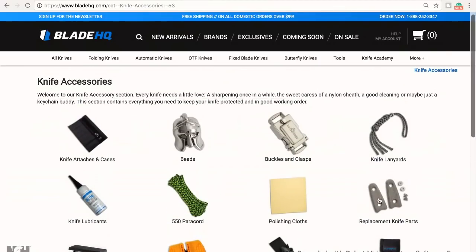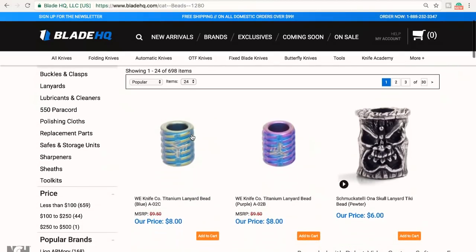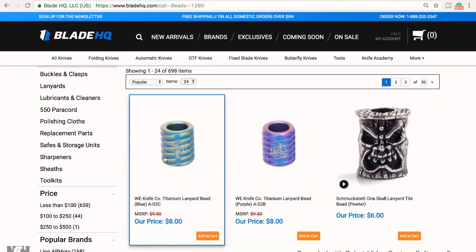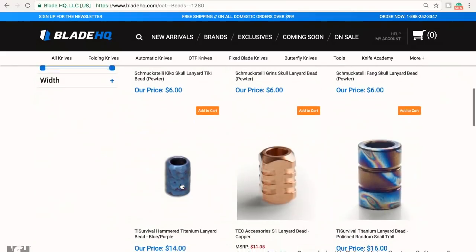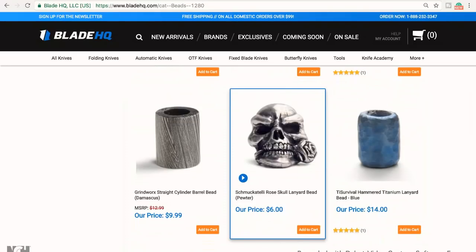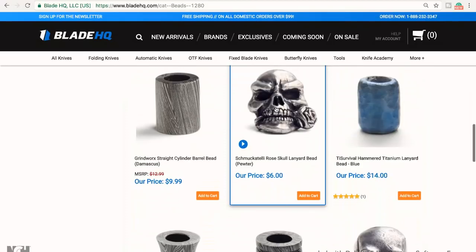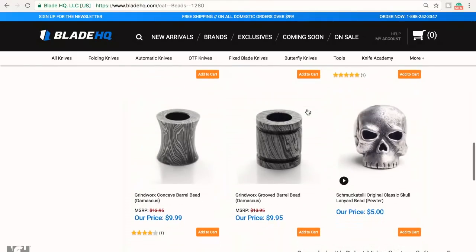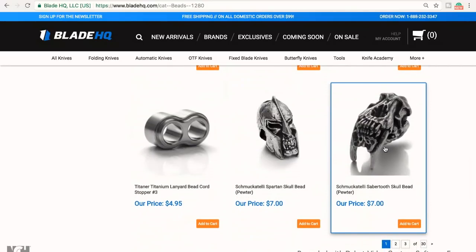I go to knife accessories because this stuff is just fun — this is what I like to craft with, and these are good little presents too. You can actually buy full lanyards. This is for the Azula handle — we still need to get one of those. I just always like looking through this stuff. I love beads. There are some really expensive ones but then there are cool ones that are less too. The TI Survival guys are nice — a little more expensive. I've always wanted one of these rose skull lanyards — the one that is silver with a gold rose. I just like it because it's different.